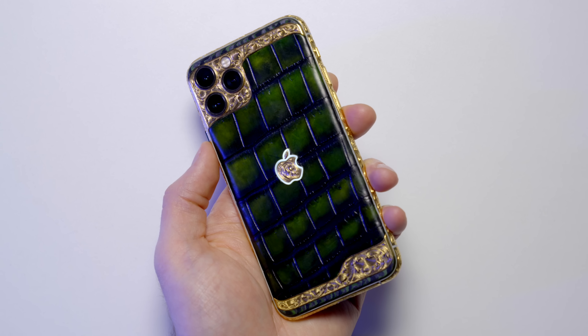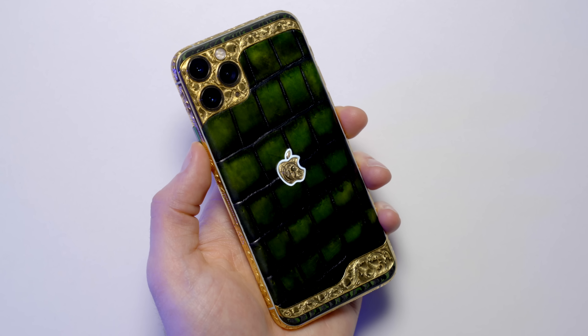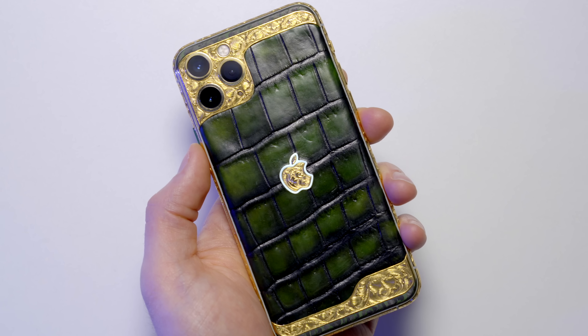Remember to subscribe to Unbox Therapy for your chance to win this custom iPhone 11 Pro valued at $5,000.